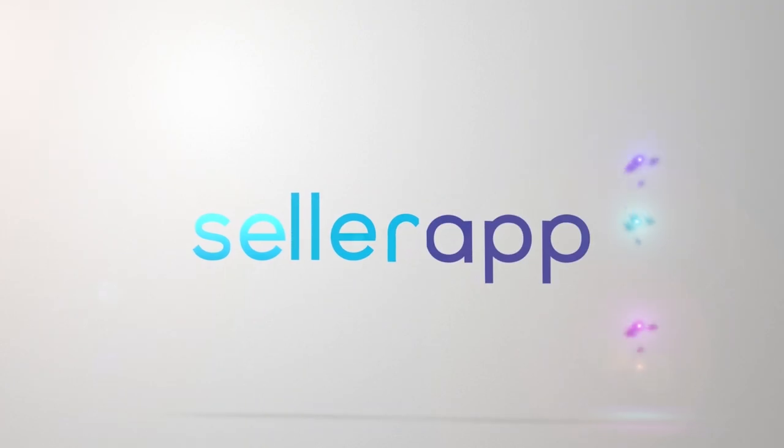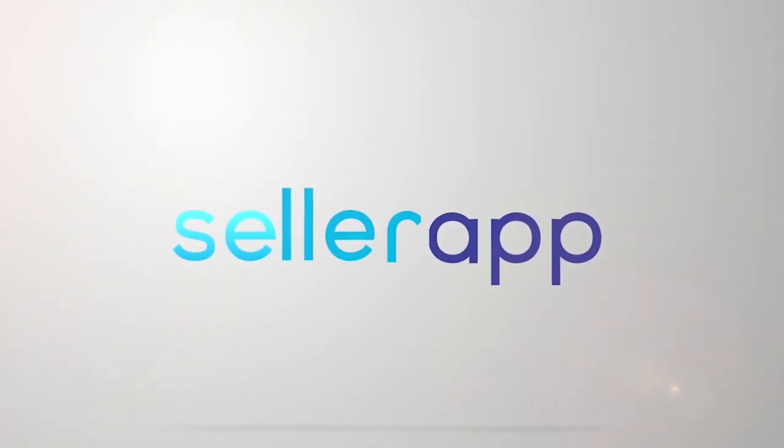If you want measurable traffic to your listings, running Amazon PPC campaigns is still the best answer. Hello everyone, I'm Mankita Patil, Product Evangelist at SellerApp, and today I'm going to show you how to optimize your Amazon PPC campaigns in 2023.